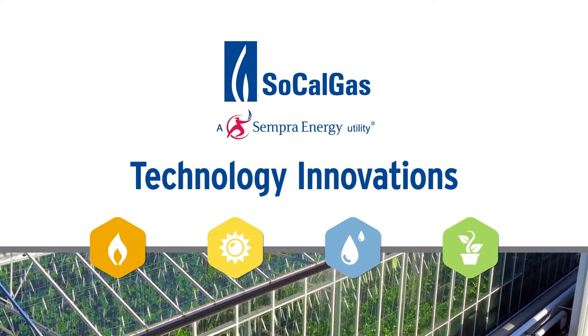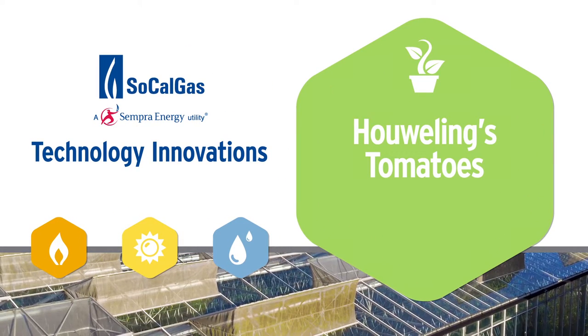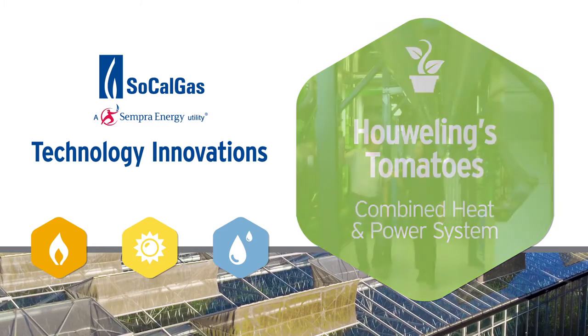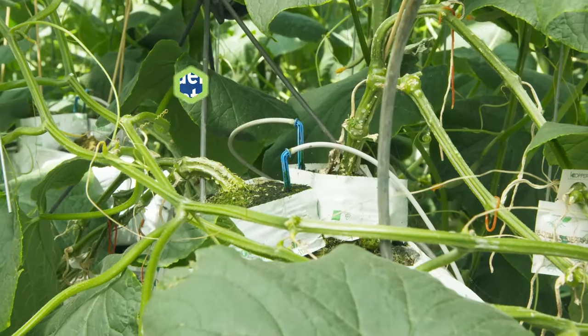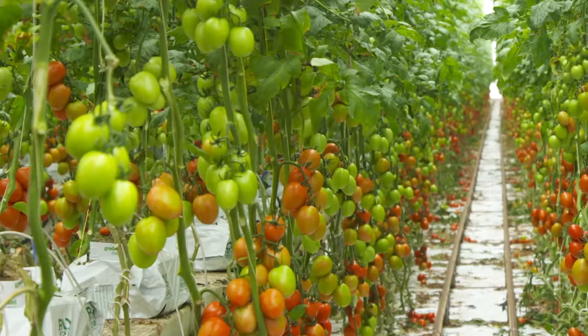In this installment of SoCalGas' Technology Innovation Series, we'll get a taste of a commercial greenhouse that uses a combined heat and power system that generates electricity, heat, and condensed water, and repurposes CO2 to benefit crop production.